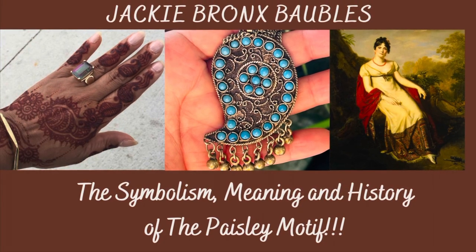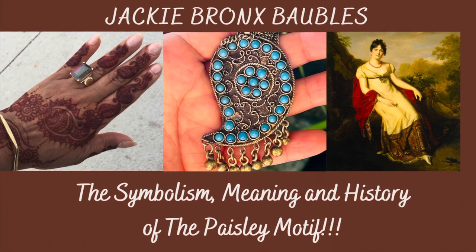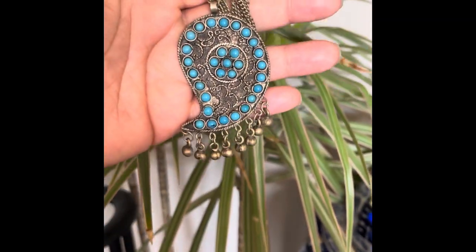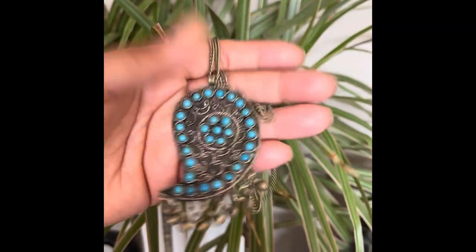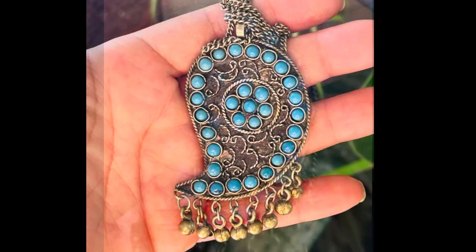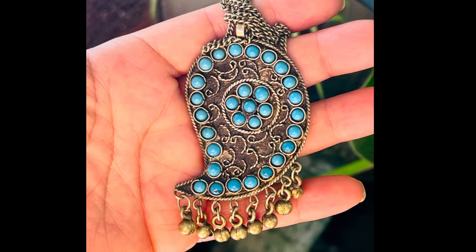Check out this silver-toned metal necklace with faux Persian turquoise beads and a Paisley-style motif. The Paisley motif with its teardrop swirl design originated in the Persian Empire dating back to 221 A.D. It is an asymmetrical, exotic, geometric and floral design that has cultural significance.